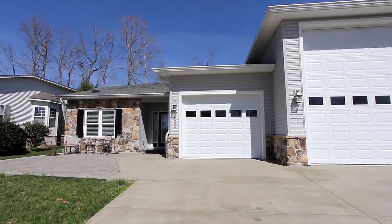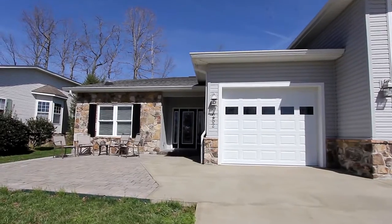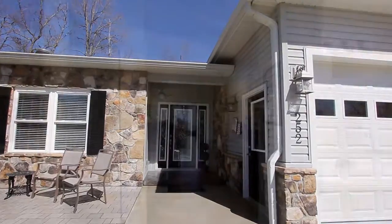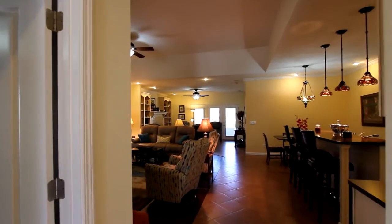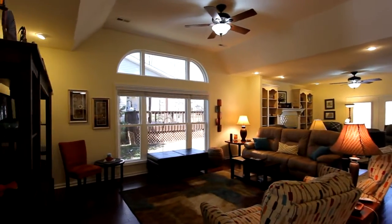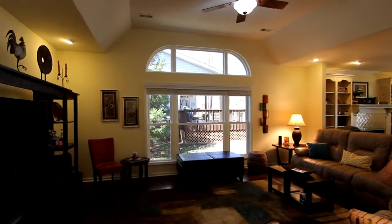This single-family home offers three bedrooms and two full baths for over 2,000 square feet of living area. Every bit of space has been put to great use. The roominess of the living area is beyond compare, centered by a large wall of glass.